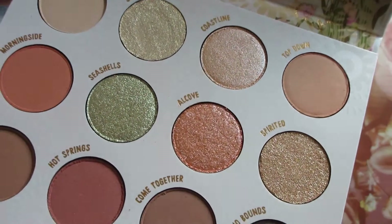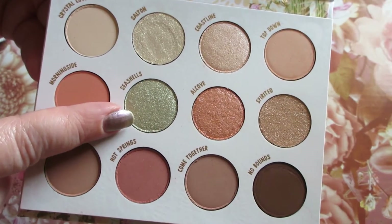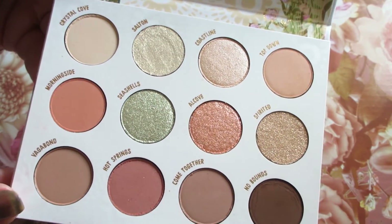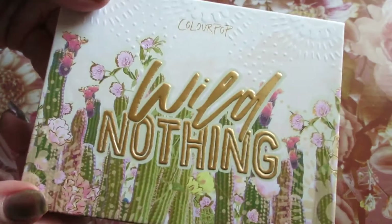Look at how gorgeous some of these shades are. I think this green pop of color in this color story is just absolutely beautiful. It works and it's just an overall really nice palette.